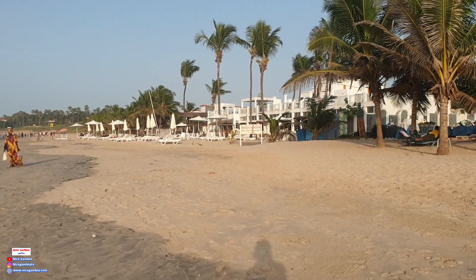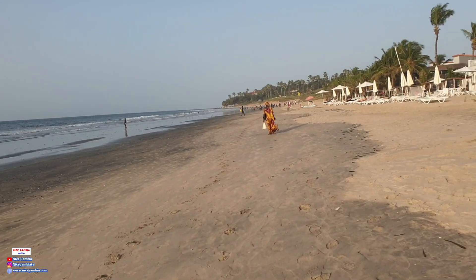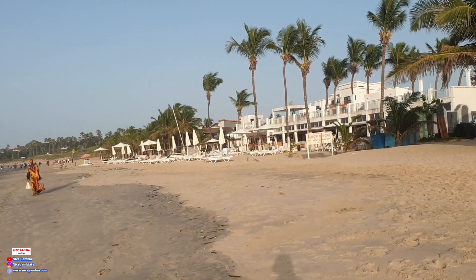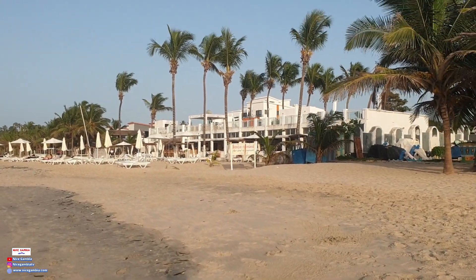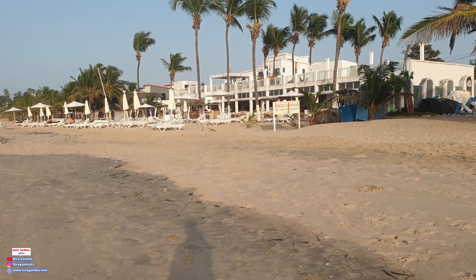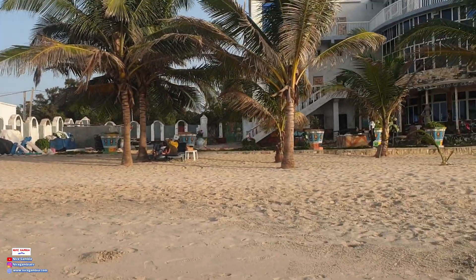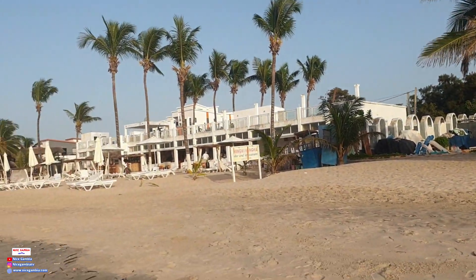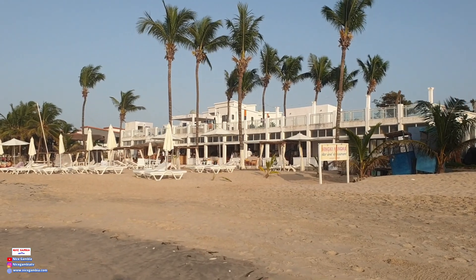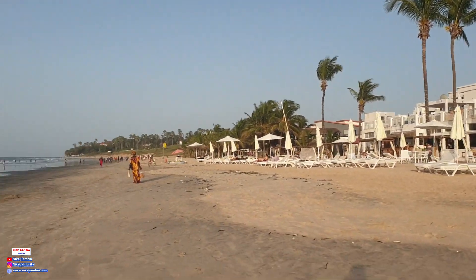When you come to the Gambia, you can do this stuff. You can go to Sunset Beach. You can go to Sunset Beach for the holidays, for Christmas. When you come to Sunset Beach, you can enjoy. This is the Sunset Beach. If you want to subscribe, always please — like, comment and share.